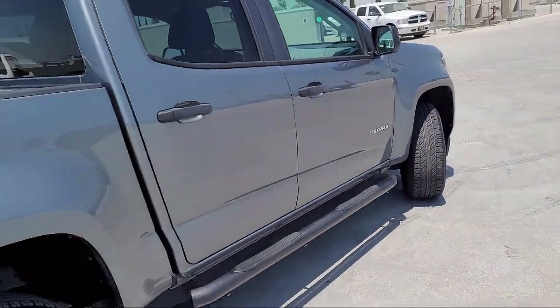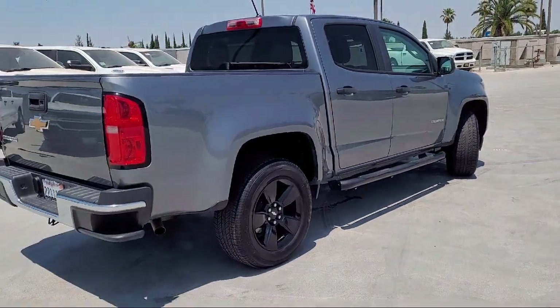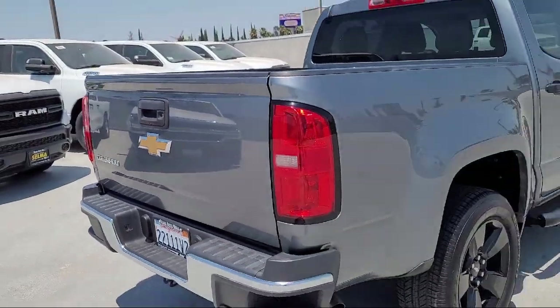Extended Range Remote Keyless Entry, Apple CarPlay, and Android Auto, and has less than 45,000 miles on the odometer.